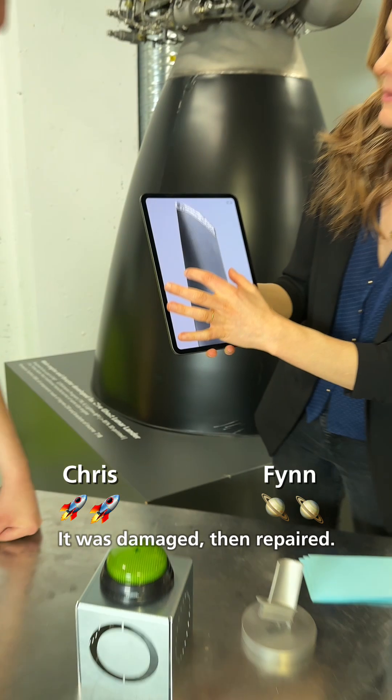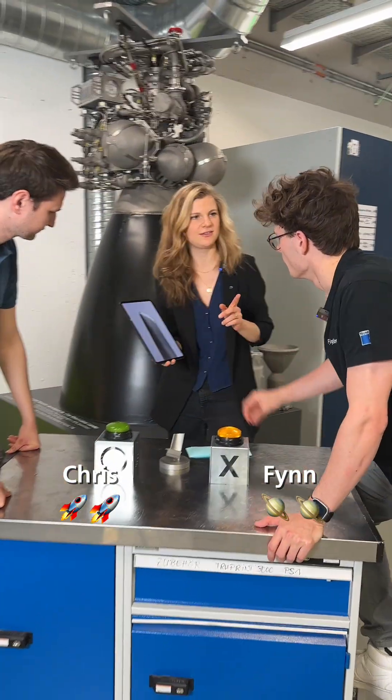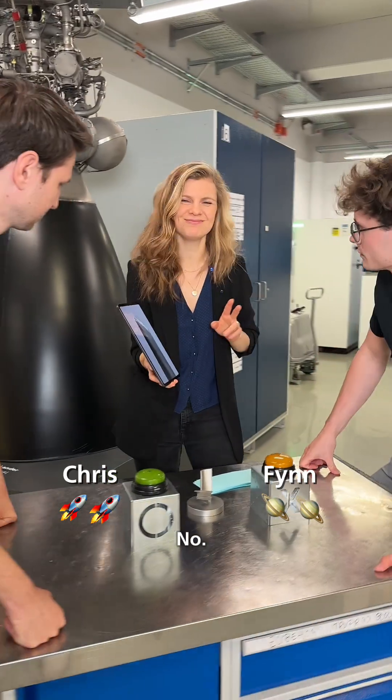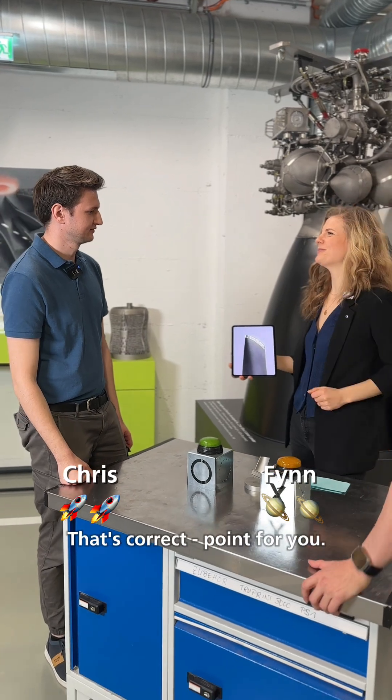Look at this blade tip. It was damaged and then repaired. What technology was used? Welding? No. I think this process is called laser metal deposition. That's correct. Point for you.